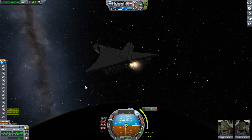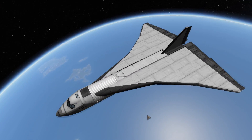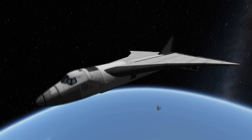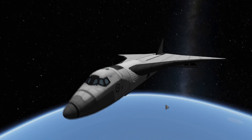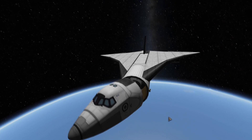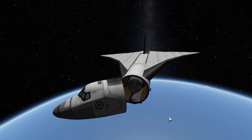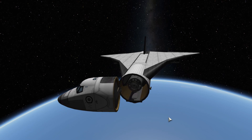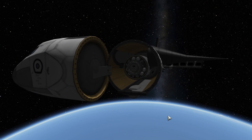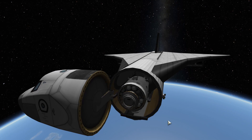The cargo bay in the Star Raker was built into the main fuselage. Unlike the Space Shuttle, which had cargo bay doors on top, Rockwell felt that was a point of structural weakness, so they came up with a different design. The cargo is in the center fuselage behind the cockpit. The crew would move to the back of the crew compartment where they had windows looking into the cargo bay, and then the entire nose would hinge around and move out of the way, providing access to the cargo. Docking would be carried out with the pilots essentially looking out their left window.